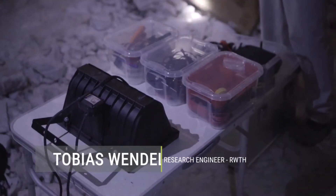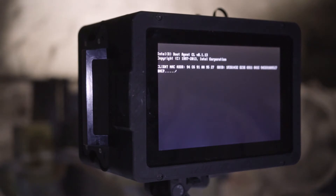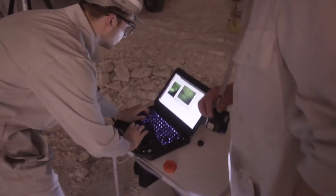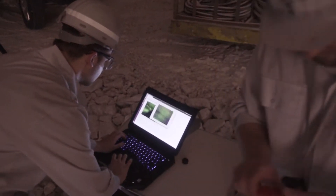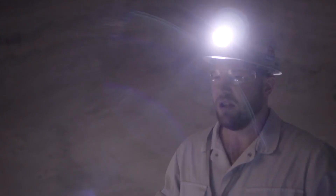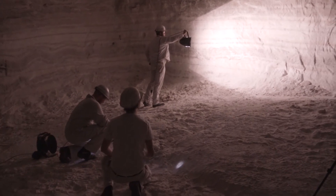We are going to start our demonstration. We use, as you can see, a robot operating system — in short, ROS. The processing is way easier when we have a higher intensity.